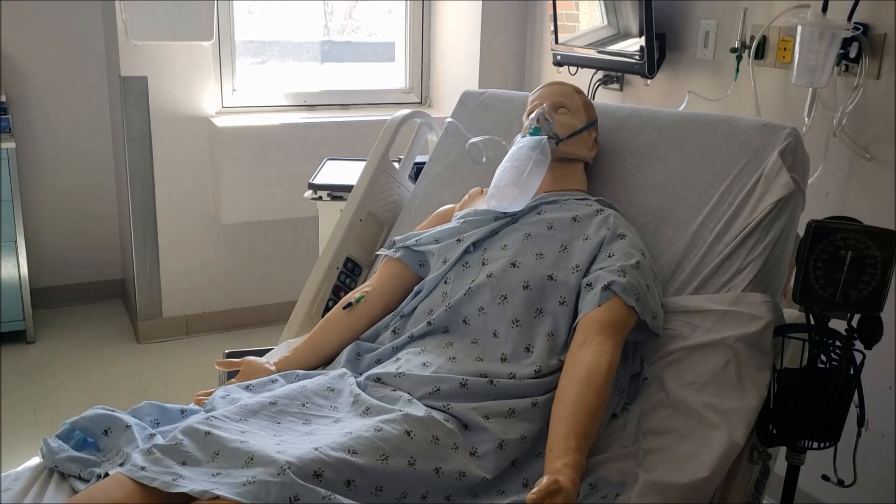Before I leave, is there anything else I can do for you, Mr. Smith? Thank you.